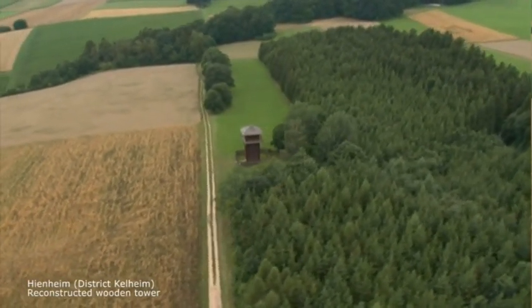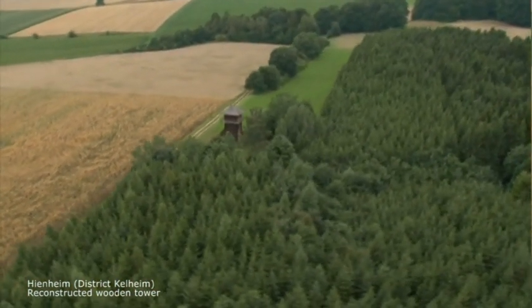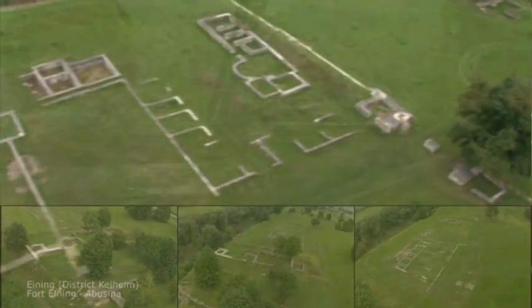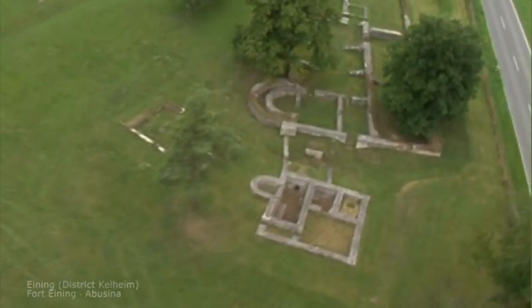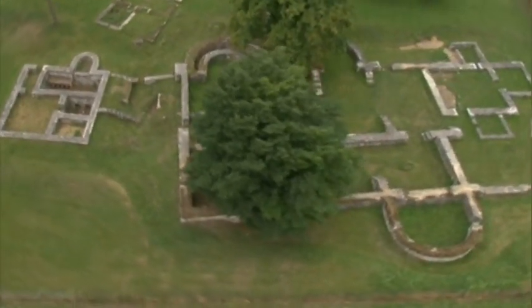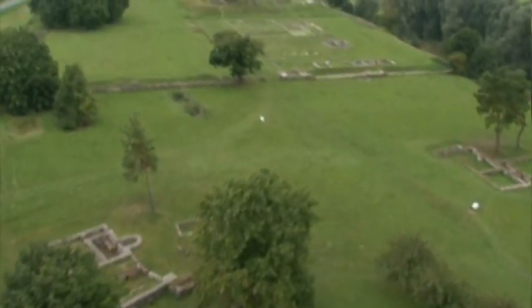Today, major archaeological sites like these are examined using state-of-the-art surveying and documentation technology. Used in conjunction with comprehensive site inspections, surveys, and the mapping of all visible structures, the systematic application of airborne 3D laser scanning provides new opportunities to record and present the current conservation state of the Limes features with extremely precise 3D models.